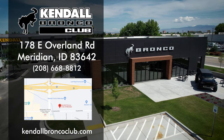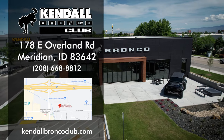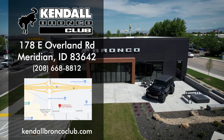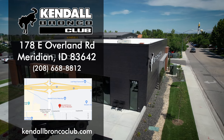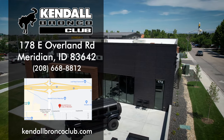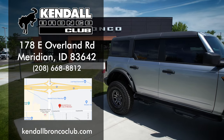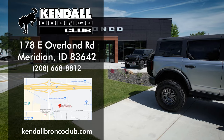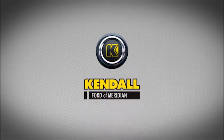If you've enjoyed this video, please feel free to click the like or subscribe button. If you turn on notifications, it'll let you know when more videos like this come out as part of this series. You're always welcome to come visit us in person — we're located at 178 East Overland Road in Meridian, at the corner of Meridian Road and Overland, right off the freeway. Kendall — let's start something great.